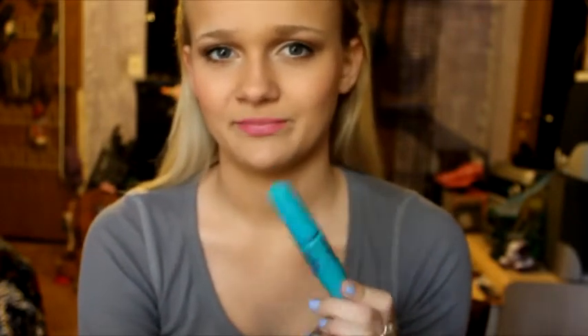I like this mascara but I don't think it's anything special. It was raved about, but one reason I'm not obsessed with it is because it's a gel mascara, and gel mascaras don't really do a lot for my eyelashes. I found this to be very flaky. I might repurchase it in the future, but if I had to rate it from one to five it would be a three.